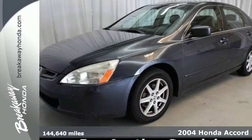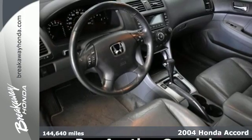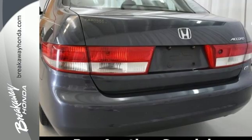Here's a 2004 Honda Accord. This Accord has safety in mind with dual front airbags and four-wheel anti-lock brakes. Standard equipment also includes rear split bench seat and remote trunk release.